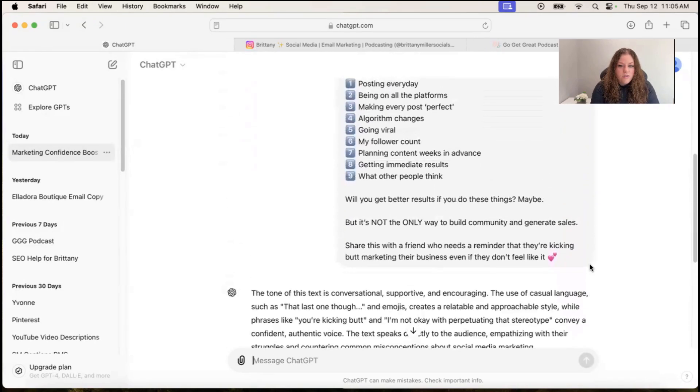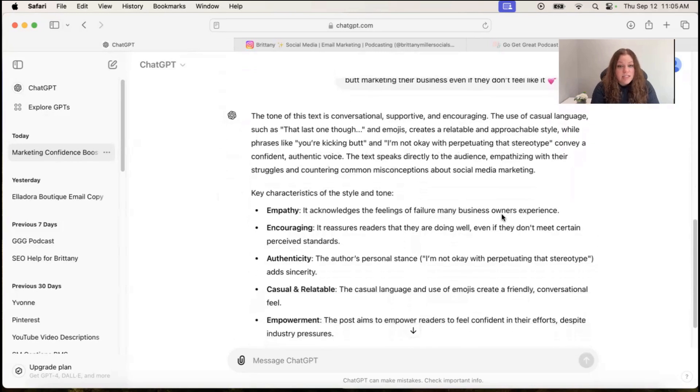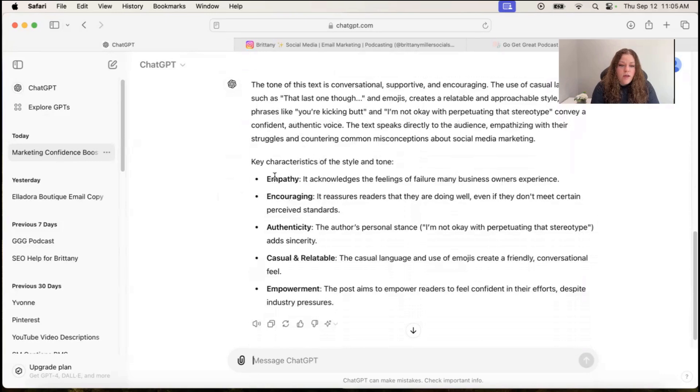ChatGPT is going to generate an answer. According to the caption I gave it, it says the tone of this text is conversational, supportive, and encouraging. It uses casual language to convey confidence and an authentic voice. The text speaks directly to the audience, empathizing with their struggles and countering common misconceptions about social media marketing — which is perfect, that's exactly what the post is about. Key style characteristics: empathy, encouraging, authentic, casual and relatable, and focused on empowerment. Those are all things I really try to build into my copy, so this tells me my copy is on track.